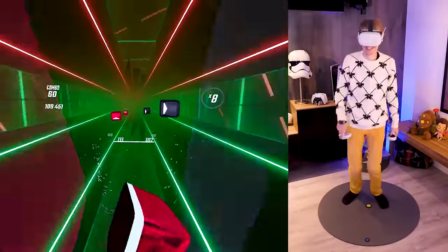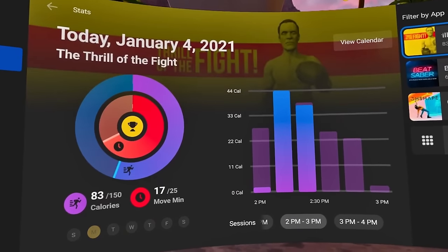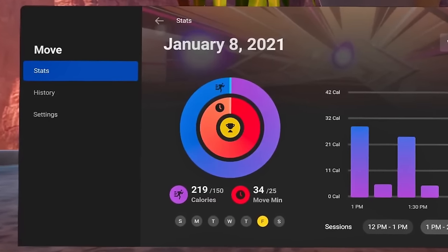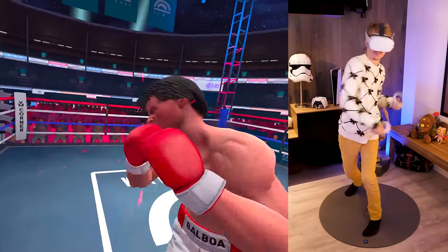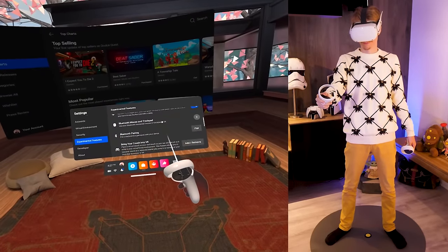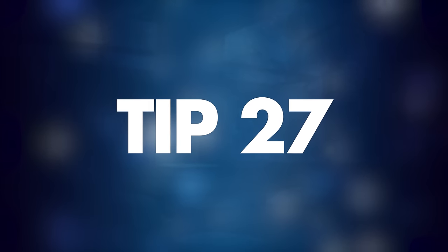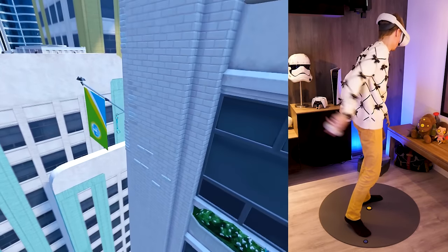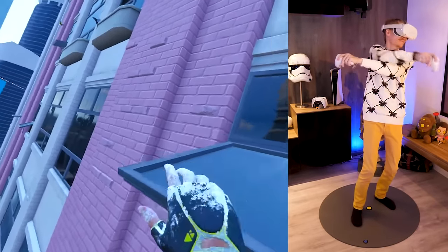Tip number twenty-six: how to make working out in VR more fun. When you use the Quest a lot for fitness, consider using Oculus Move — a system that monitors your workout sessions and gives you info on how many calories you burned. You can even set daily or weekly challenges to keep the motivation going. To enable it, go to Settings and in Experimental Features look for the Oculus Move overlay.